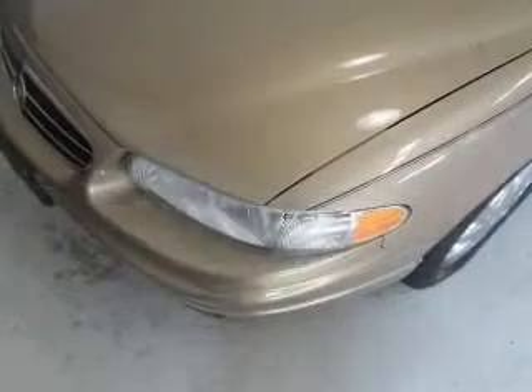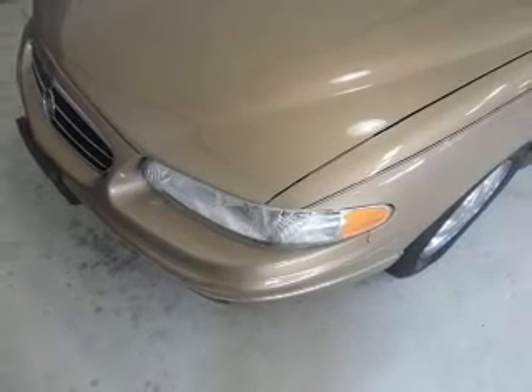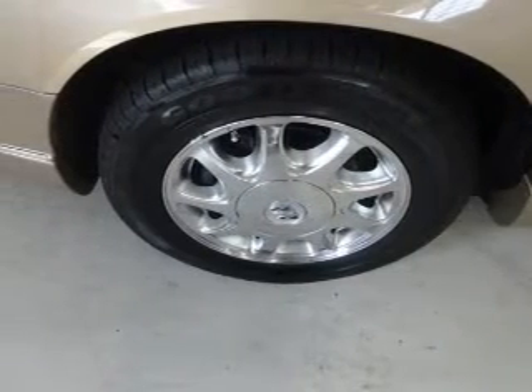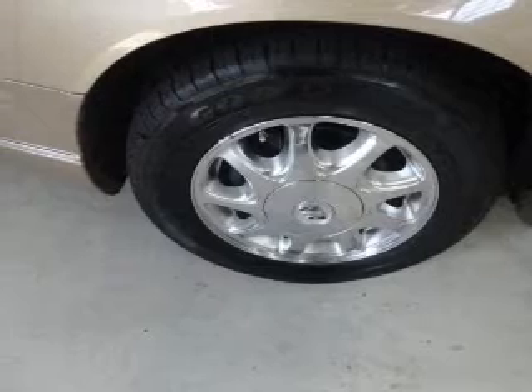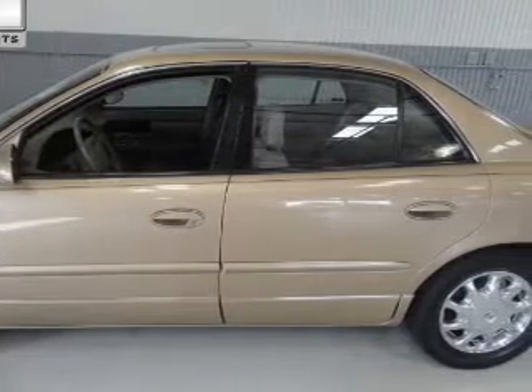The powertrain includes front-wheel drive with a solid six-cylinder engine driven by an automatic transmission. Premium wheels give a more luxurious look. Anti-lock brakes help you bring your vehicle to a safe stop. The sunroof lets fresh air in.